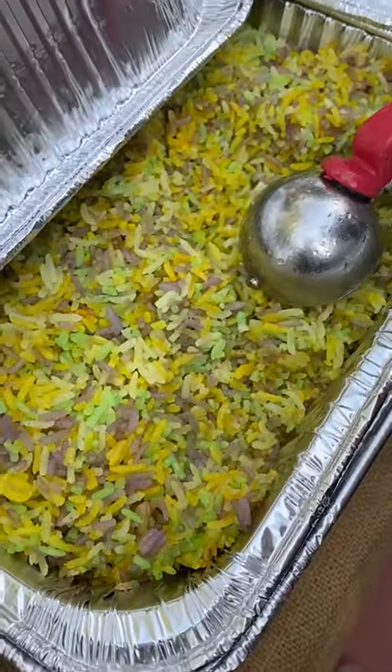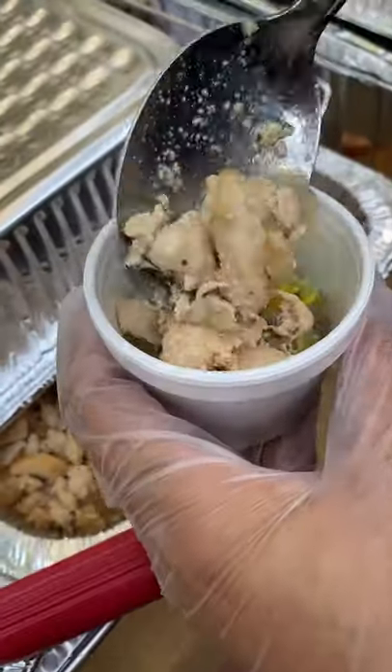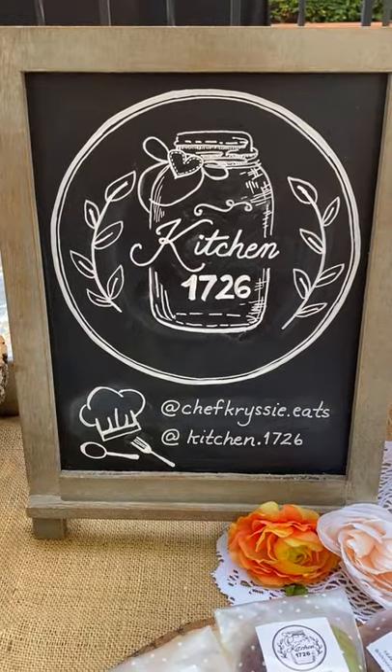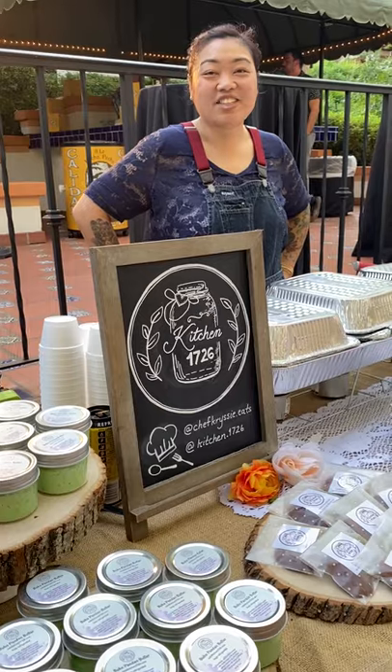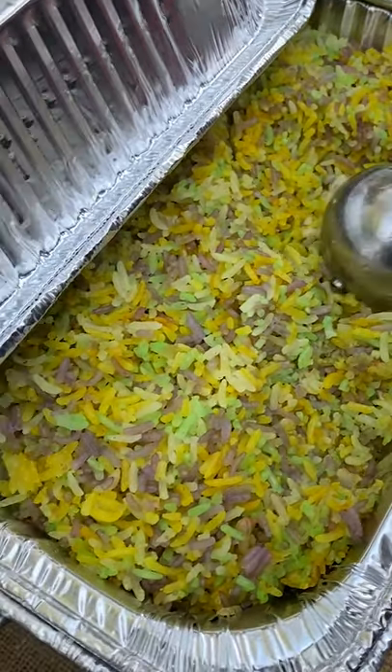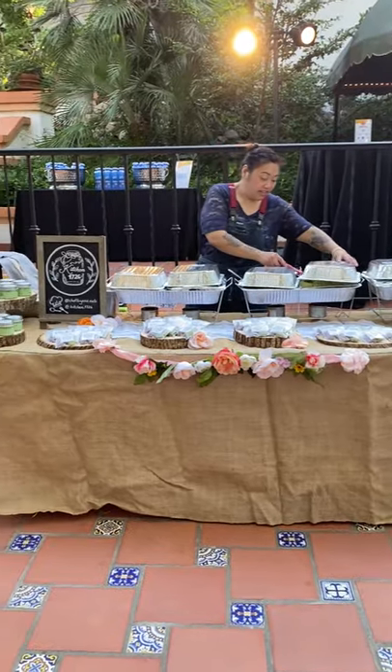Can you guess the three flavors in this rice? This is unicorn garlic fried rice, which is a signature dish created by Chef Chrissy of Kitchen 1726. Garlic fried rice is a must-have for Filipino breakfast plates. This rice is exploding in both colors and flavor, and it's pretty labor-intensive to make.